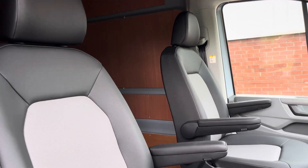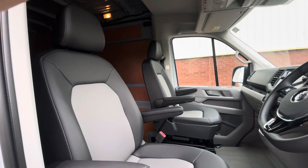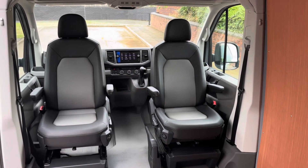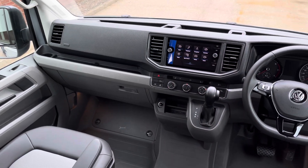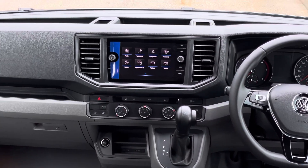The van comes with a bulkhead delete and up front in the driver's cab we have two singular swivelling seats, both finished in the leatherette seat trim covers. With the bulkhead delete and the swivelling seats, this van makes it ideal for a camper conversion.